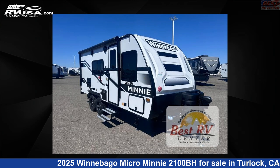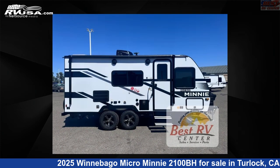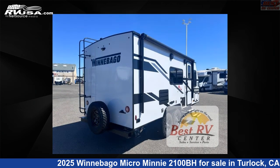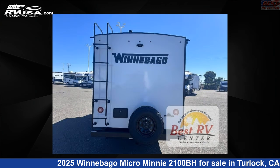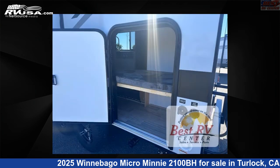This 2025 Winnebago Micro Minnie 2100BH is a travel trailer RV. It is located in Turlock, California 95382 and is offered for sale by Best RV Center. Click the link in the video description to visit RVUSA.com and see more photos as well as the current price.